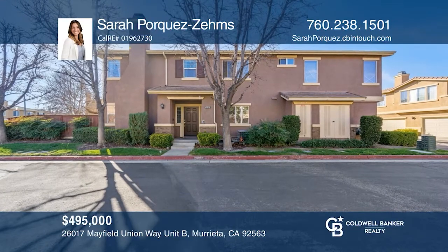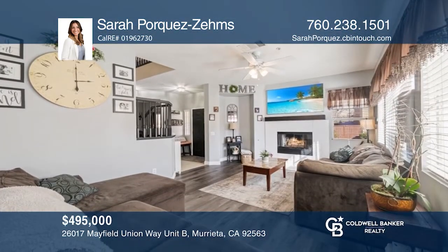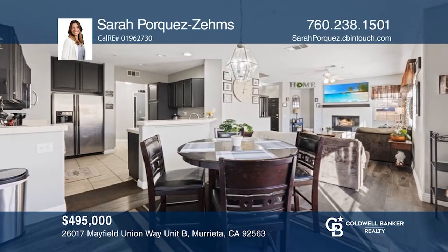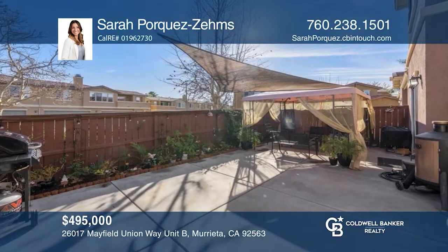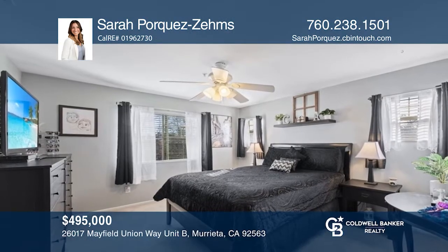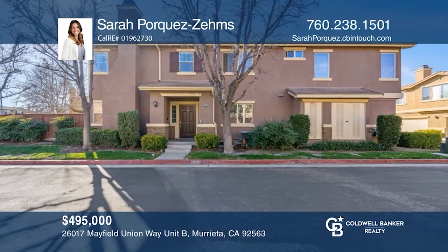This adorable three-bedroom, three-bath home is located in the desirable gated community of Old Schoolhouse. This great layout offers an inviting living room with a fireplace and bonus area. The dining area is located directly off the living area and kitchen with a sliding door which leads to a private courtyard. There is newer wood laminate flooring and neutral paint colors throughout. The upstairs niche could be used as a small office. Schedule a showing with Sarah Porquez-Zems today.